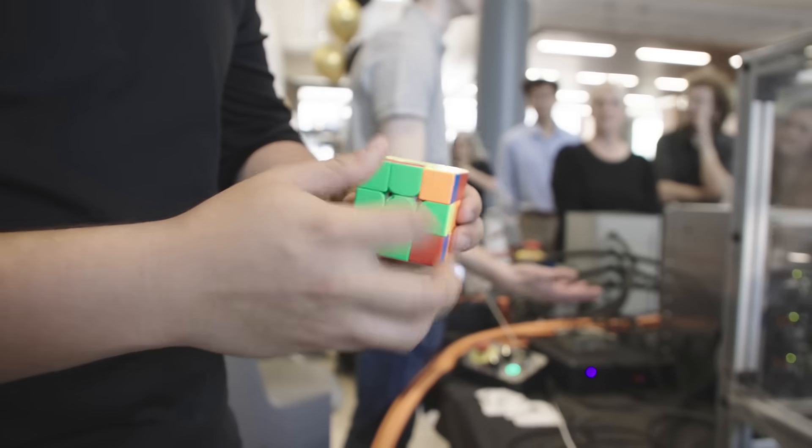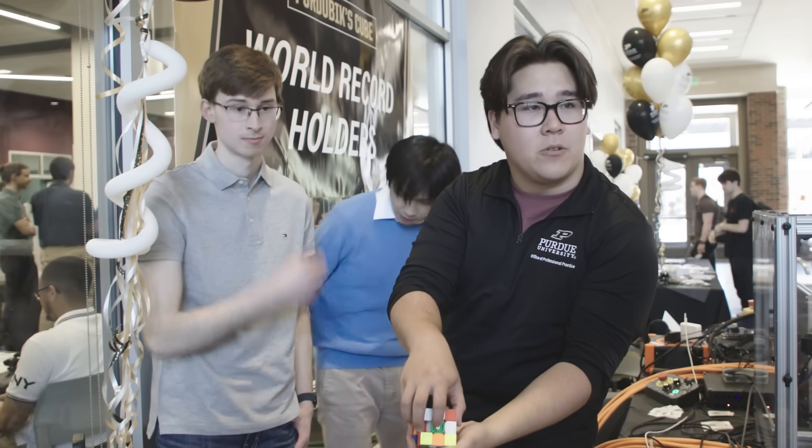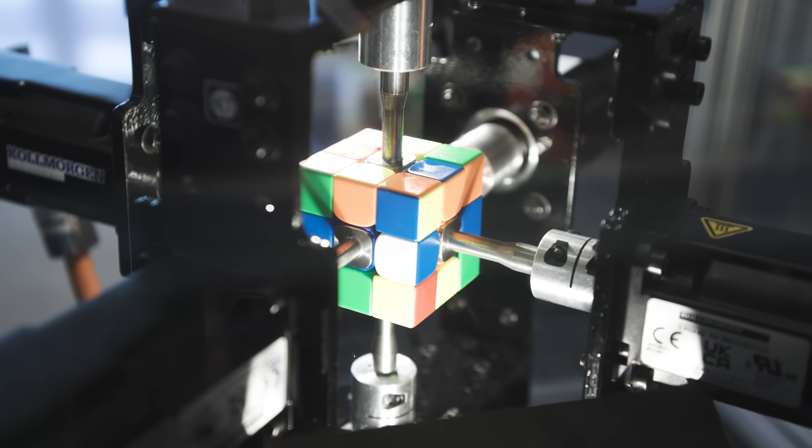Ready, set, go. That's cool. The current world record is held by a team of engineers at Mitsubishi — a giant multinational corporation. What's behind me right now is a team of Purdue undergraduate students who said, 'You know what, I think we can do better.' And they did.